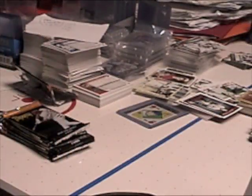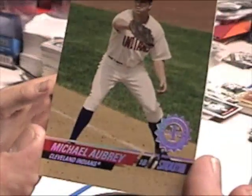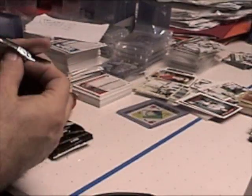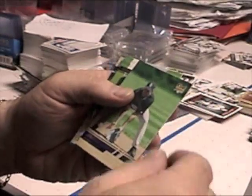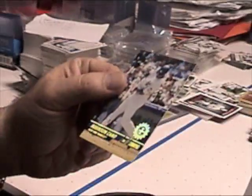The back seems fine. That stinks. And a first day issue of Michael Aubrey rookie. We have Brandon Jones, Jonathan Herrera rookie, Carlos Gonzalez, Chris Young, and a first day issue of Robinson Cano.